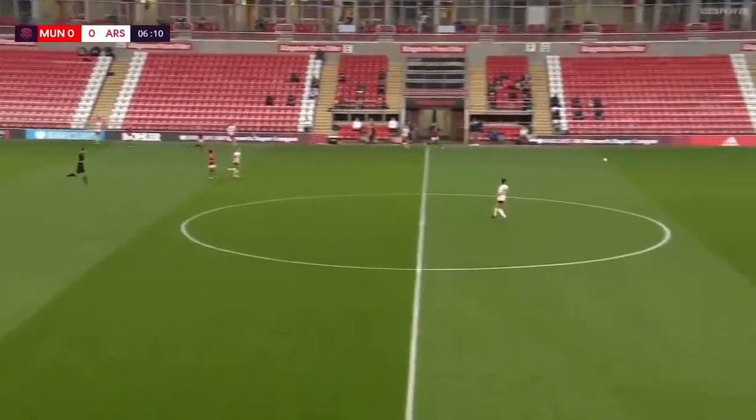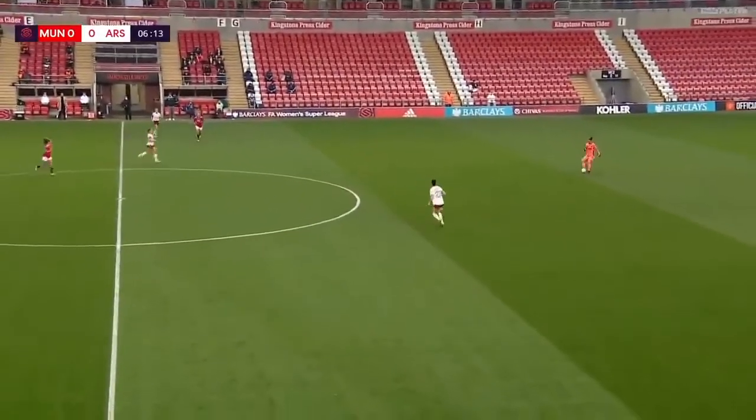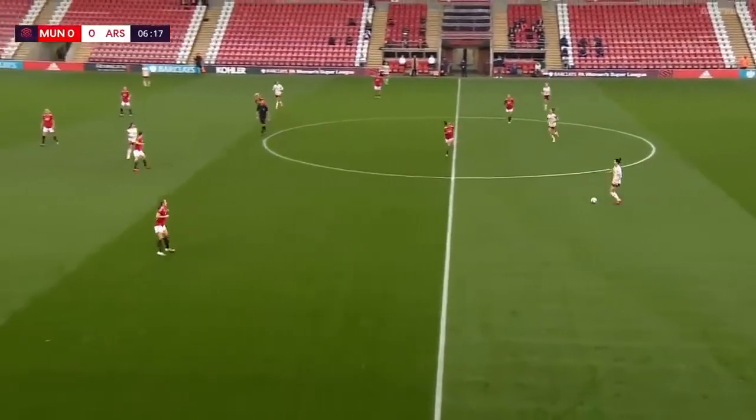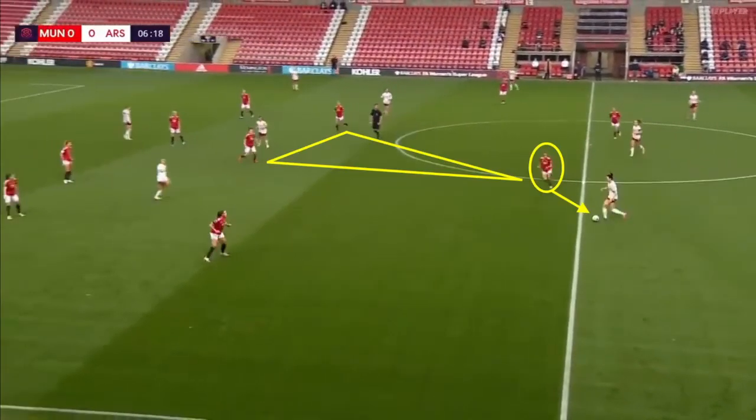Now let's look at Manchester United out of possession, as you see Arsenal building play from the back. You can see the position of the three midfielders — the number six Ladd and number eight Grunin. Grunin has dropped and is sitting side by side to offer extra protection in front of the defence, and the number ten's role here is to help press the defensive line. The wingers of United have also tucked in to make the shape more narrow and compact.